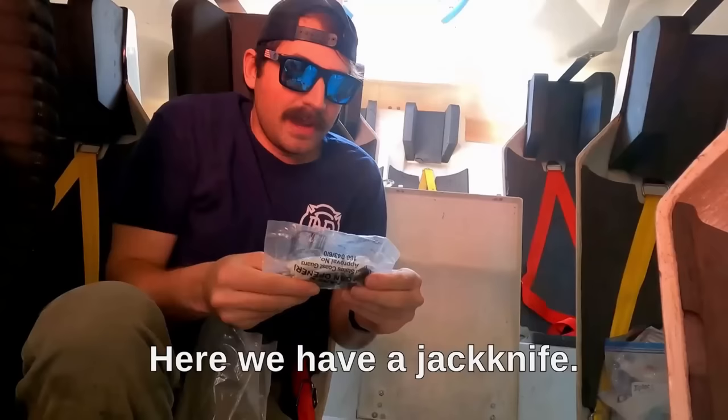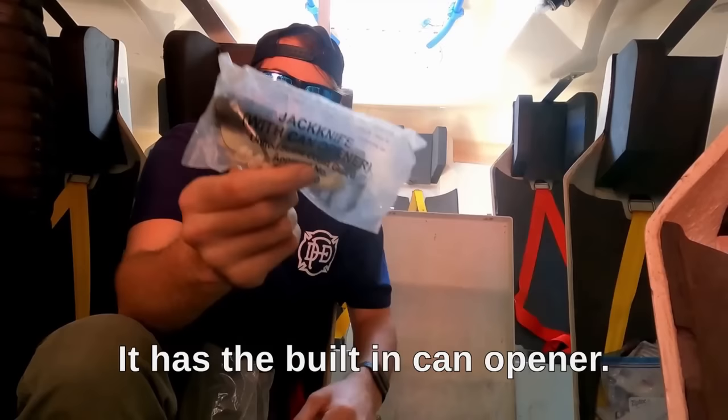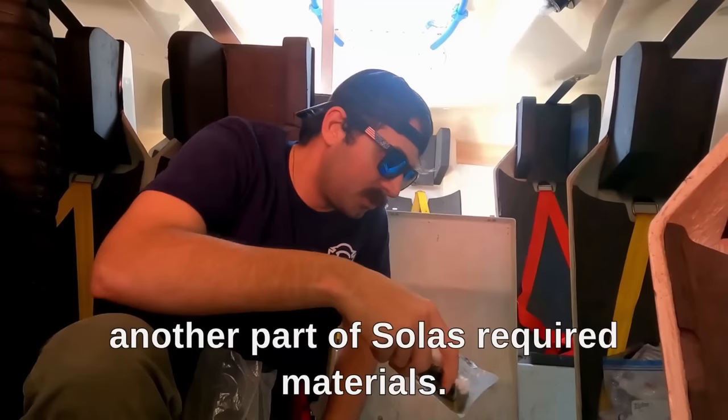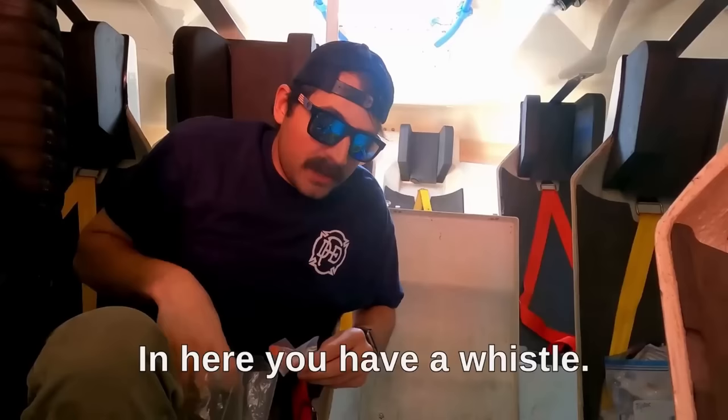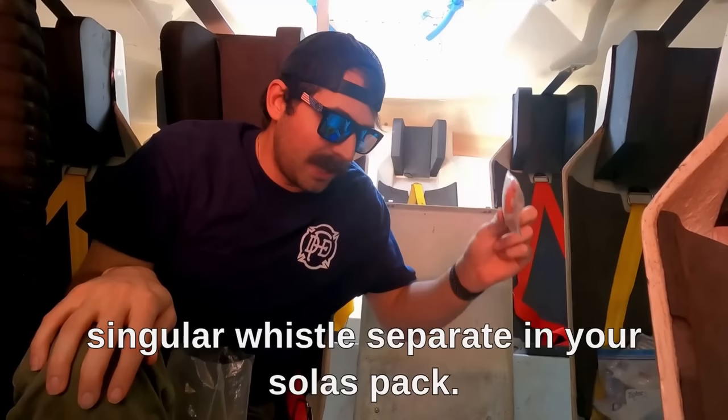Here we have a jackknife — it's a Swiss Army knife kind of thing with a built-in can opener. Can openers are another part of SOLAS required materials. In here you have a whistle. All of our life jackets and survival suits have whistles, but it is required that you have a singular whistle separate in your SOLAS kit.